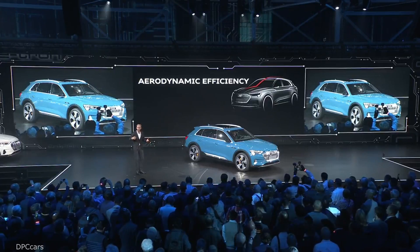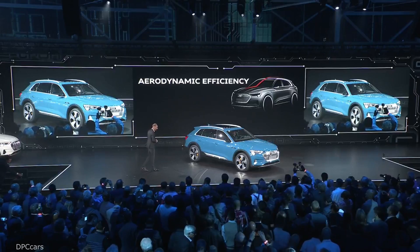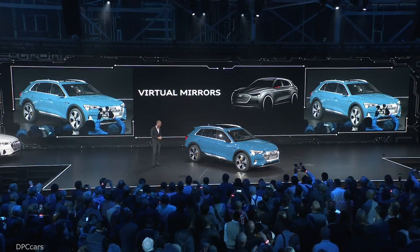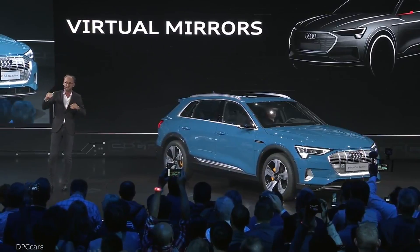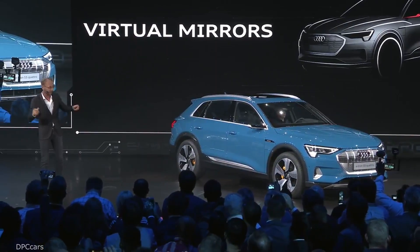Aerodynamics is important because it will extend the range. But there's something even more important. Imagine there is no noise anymore from the engine — that's why you're very sensitive to hear all the wind noises. Because of this aerodynamic design, even at high speed levels, it's almost quiet. It's a completely new driving experience. You have to try this.